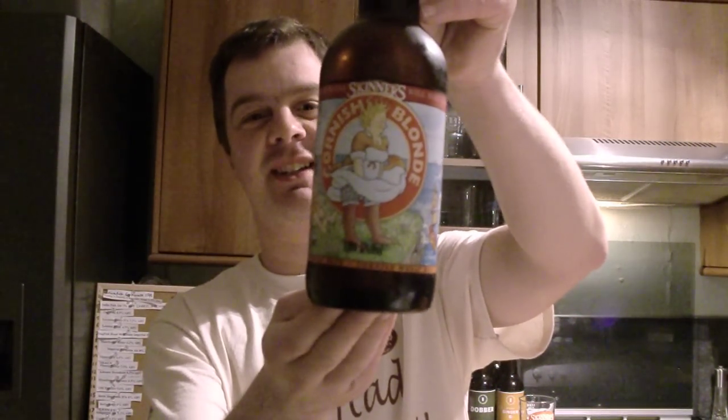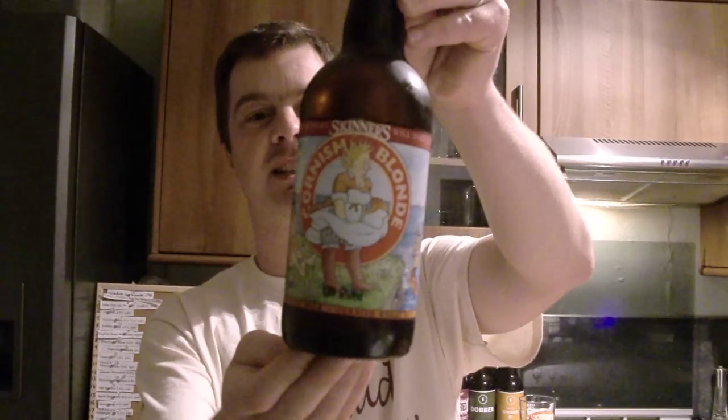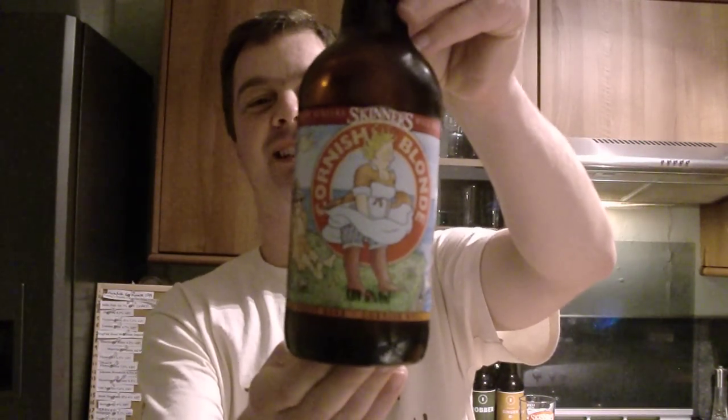Love the label on this beer. It's very funny. A picture of a blonde lady with a dress blowing up and there's a man there with his tongue out in the background. I think we're all like that with blondes.